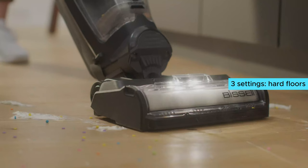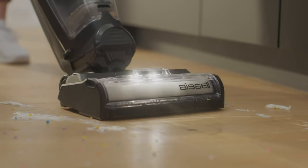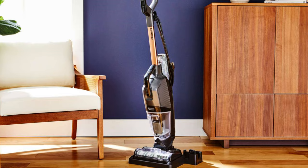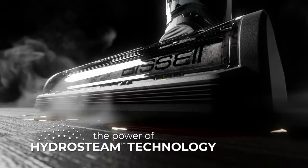The Bissell CrossWave comes with three settings: hard floors, rugs, and steam clean. The steam clean option is a standout feature that sets this wet-dry vacuum apart from others, making it a versatile cleaning tool for your entire home. Plus, with two separate tanks for clean and dirty water, you can rest assured that your floors are getting a thorough clean.